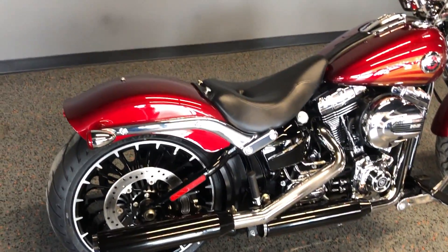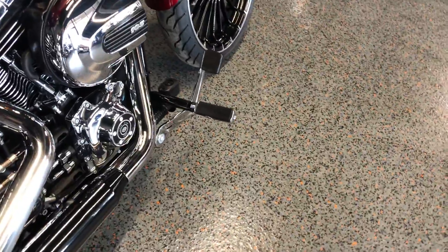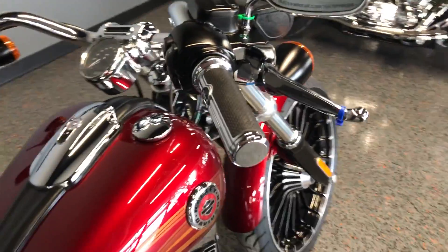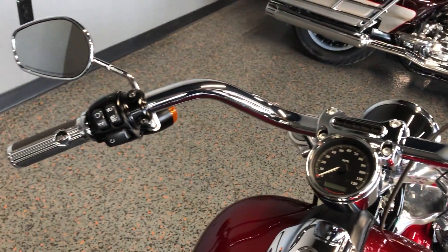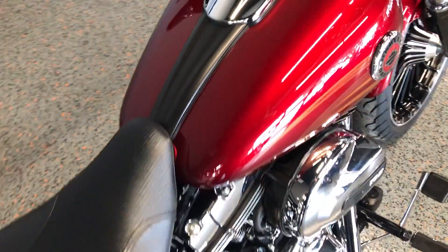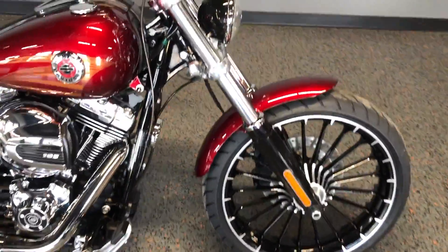You got the passenger pegs but it just has the rider seat. You got some upgraded Harley rider pegs and those match the hand grips. It's got factory security and keyless start. The bike's in really good condition.